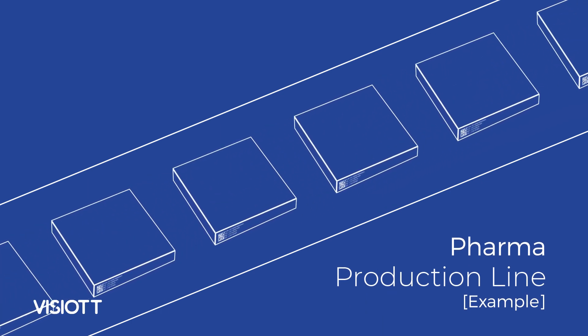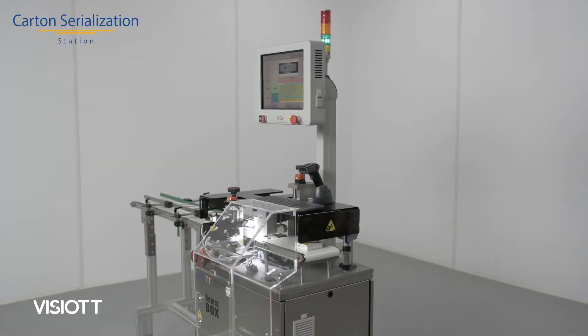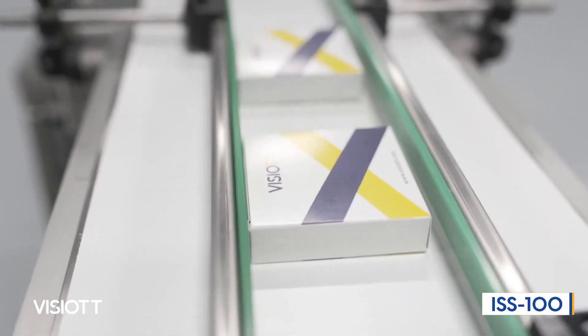In this video, we are going to introduce serialization machines that are designed, manufactured, and integrated into the production lines by Vizio TT Traceability Solutions. Let's begin.